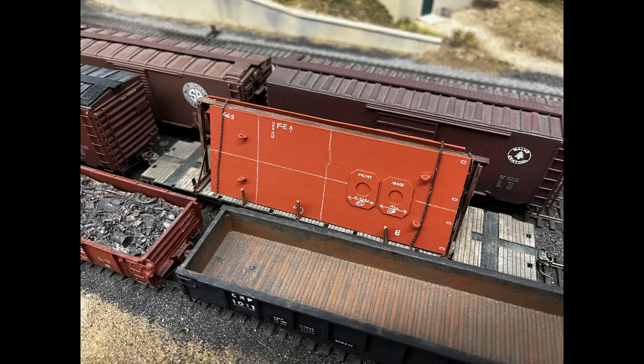I was really fascinated with this flat car load. It looks like two ship sections that are on the flat car ready to go somewhere and be installed. And just look in the background here — we've got a Maine Central boxcar, so I guess they're having paper shipped down from the Maine Central.